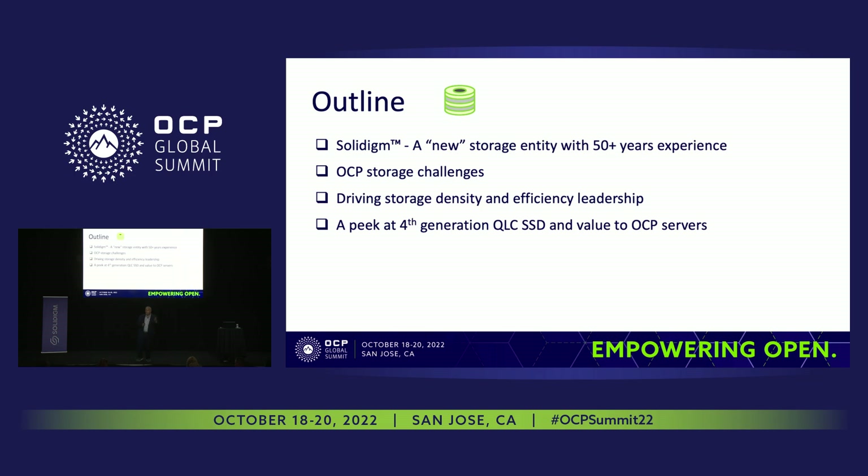We'll talk about some of the OCP storage challenges that we think the OCP community is facing, and we think those are the right challenges to work on. If not, you can reach out to us and tell us what to work on. The common theme will be driving storage density up and efficiency — and they go hand in hand.